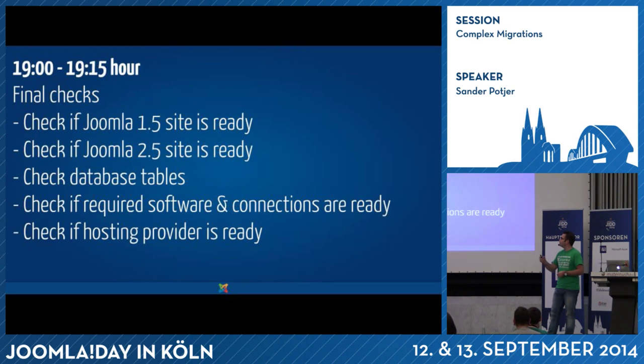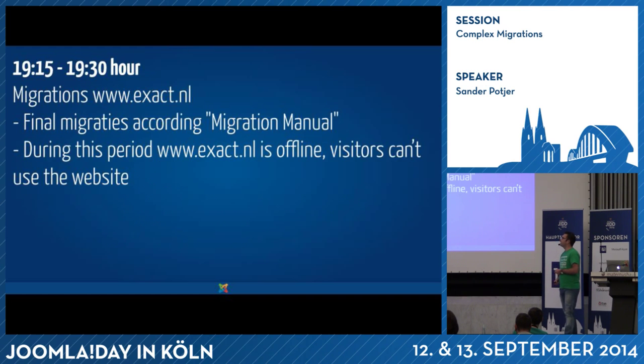Then pizza time, and at seven o'clock the real migration process started — well, actually the final checks first. Is the Joomla 1.5 site ready? Is the Joomla 2.5 site ready? Are the database tables all there where they should be? Is the required software working and up and running? Does our internet connection work properly? We also phoned the hosting company to make sure their team was ready for any emergency issues. Then at quarter past seven we started to migrate. For this specific migration we had a detailed manual, and only during this time was the website planned to be offline for visitors.